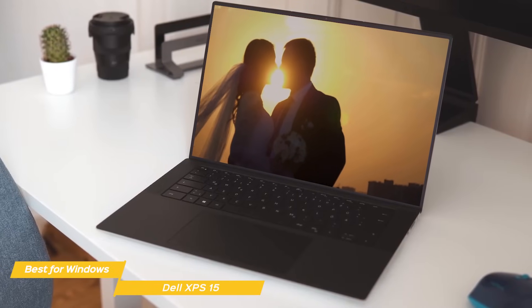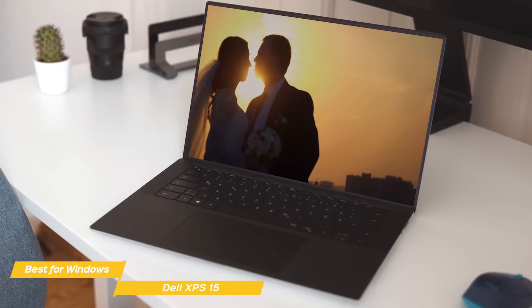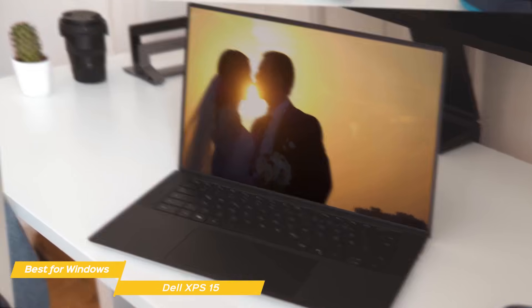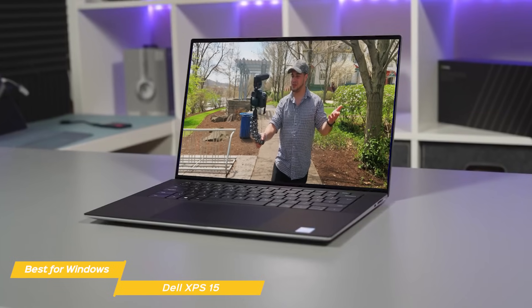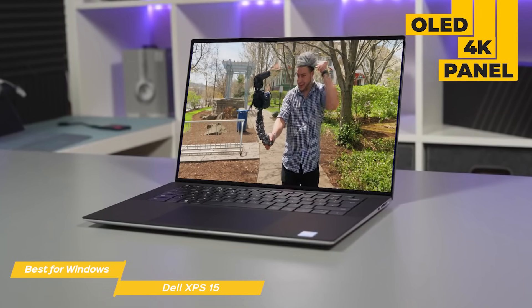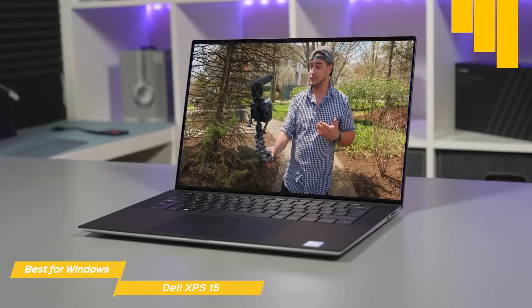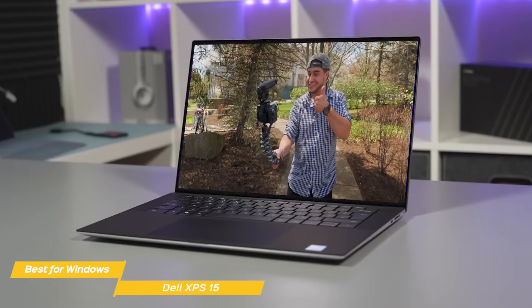Another essential feature for video editors is the screen, as you need to check if the quality and colors of the final product are the way you want them. In this aspect, the XPS does not disappoint with its OLED 4K panel. The XPS's screen is incredibly bright, and the colors are almost as vivid as the ones you get on the retina displays of MacBooks.